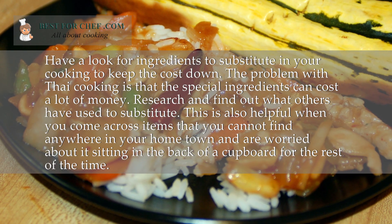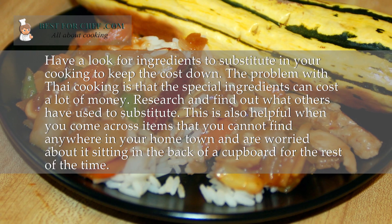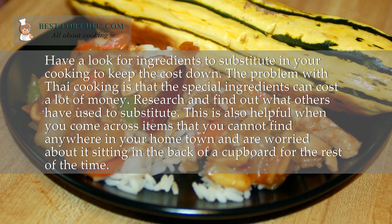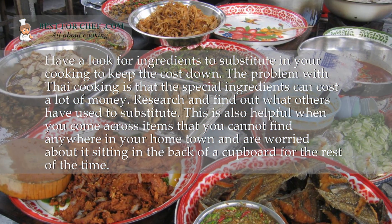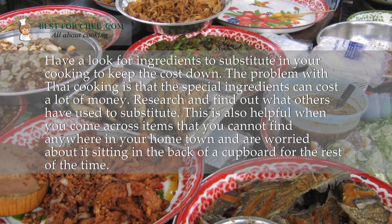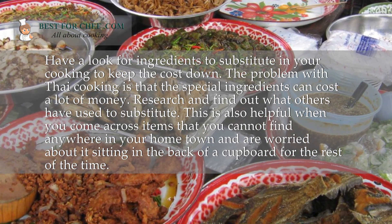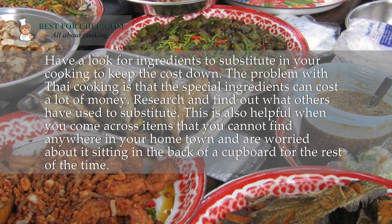Have a look for ingredients to substitute in your cooking to keep the cost down. The problem with Thai cooking is that the special ingredients can cost a lot of money. Research and find out what others have used to substitute. This is also helpful when you come across items that you cannot find anywhere in your home town.